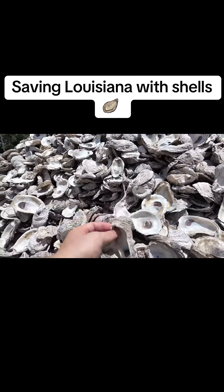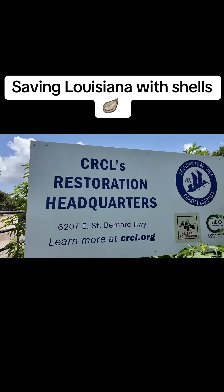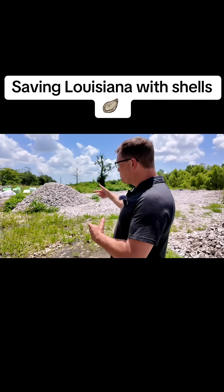These shells are saving Louisiana. We partner with New Orleans and Baton Rouge restaurants, and we take their oyster shell, which used to go to landfills, and scoop it into marine-grade mesh bags.